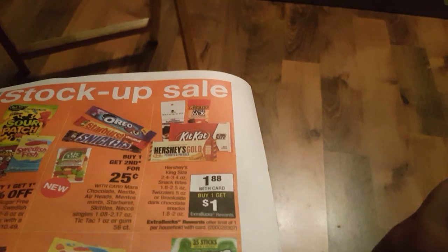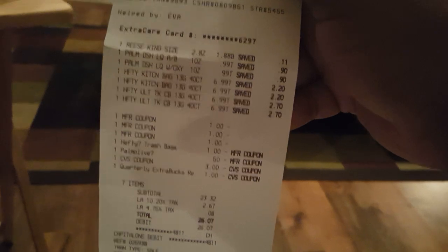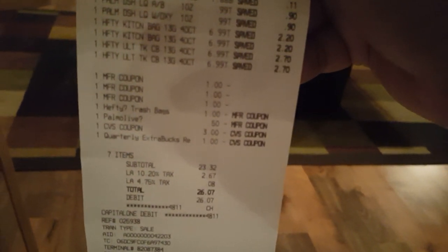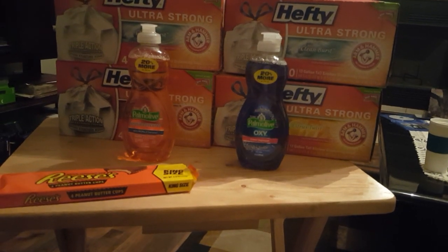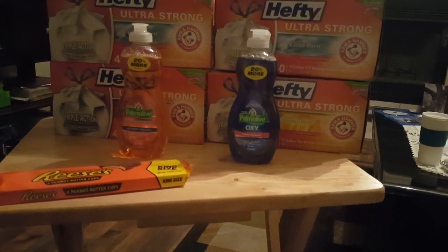I picked up a king-size receipt for $0.88 — not bad at all. So this is how that receipt looks. I also rolled $4 in extra bucks into this, that's all I had. My subtotal was $23.32, and $26.07 after tax, but I got back a $10 extra buck. So $16.07 after the extra bucks for everything — basically a little under $4 for each box of Hefty. I will take it. That was my first transaction.